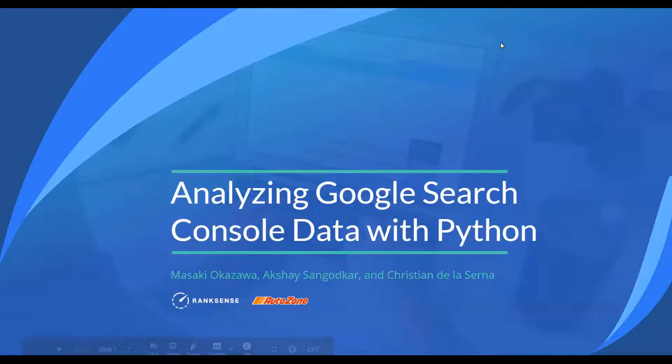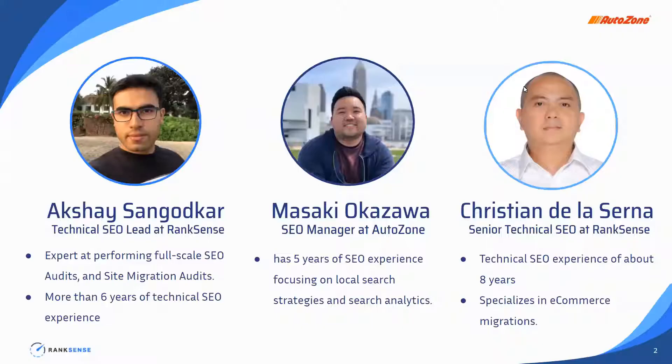Hi everyone. Welcome to another webinar with RankSense. I'm Brittany and I'll be going through the chat and answering some of your questions. Today's webinar will be hosted by my colleagues Akshay and Christian, and we are very excited to be joined by our very special guest, Masaki Okazawa from AutoZone. Today he's going to demonstrate how to analyze Google Search Console data with Python. So without further ado, let's get started.